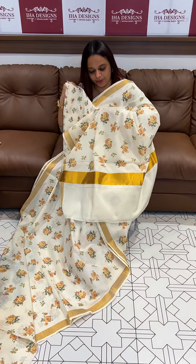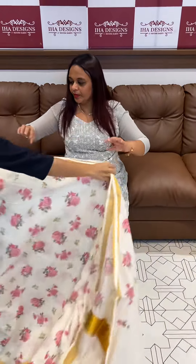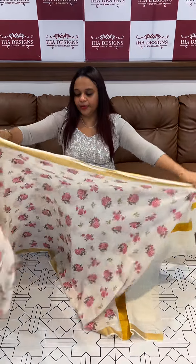Very soft finish, hand blue finish. Body fabric — that is a black print.